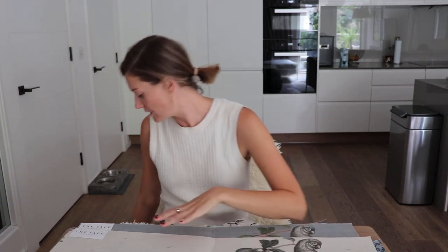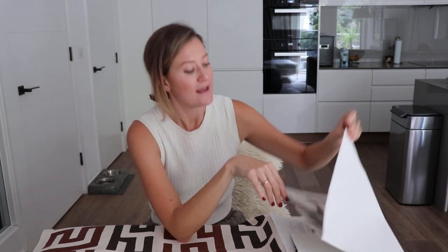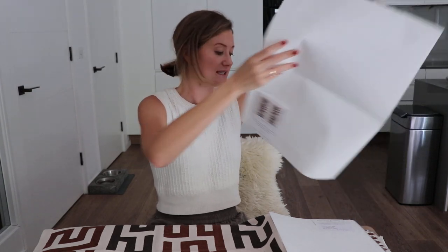I'd like to show you some of the coordinating colors. The Vale is usually a small boutique collection and every collection really coordinates with one another — it's a very tight collection. To go with the beautiful Panamania we have pattern Cuff, which is a ribbed cotton — a screen-printed fabric suitable for upholstery at 60,000 double rubs.